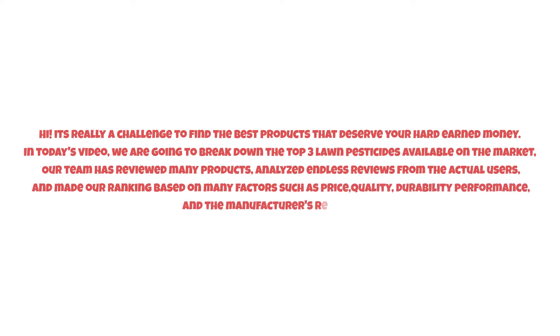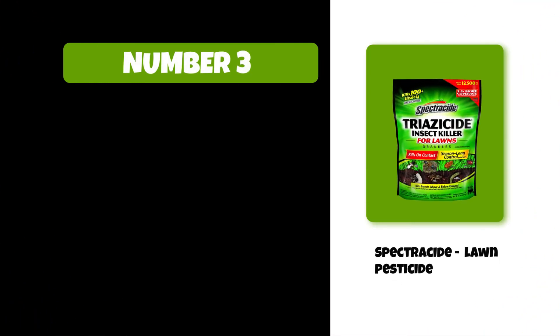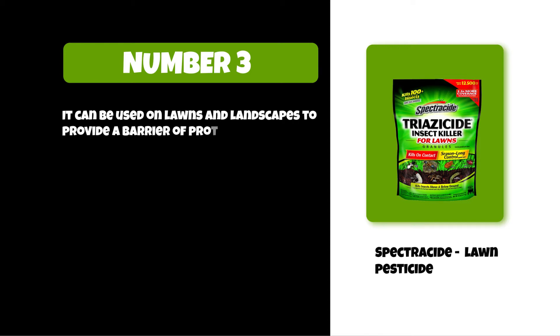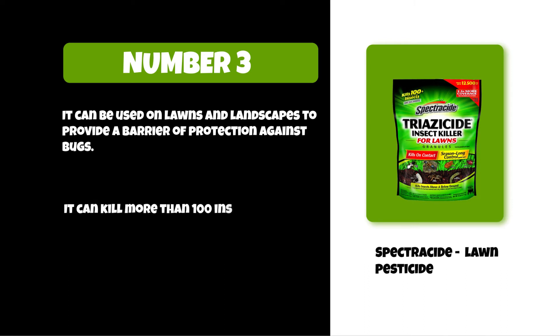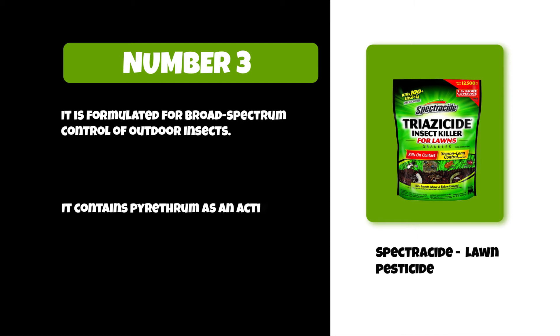At number 3: Spectricide lawn pesticide. It can be used on lawns and landscapes to provide a barrier of protection against bugs. It can kill more than 100 insect types and is formulated for broad-spectrum control of outdoor insects. It contains pyrethrum as an active ingredient for fast-acting relief from pests.